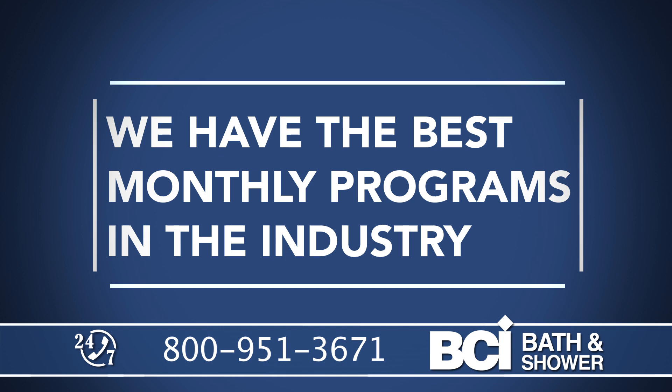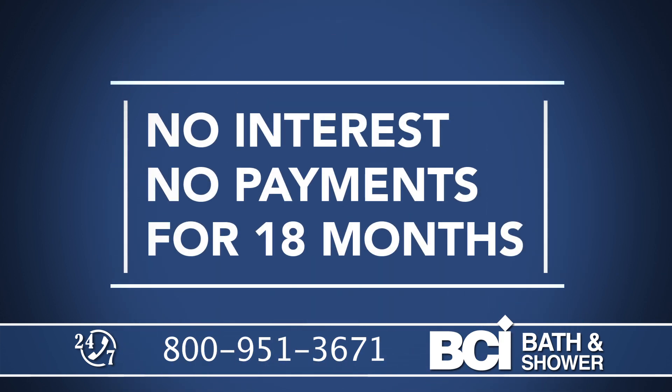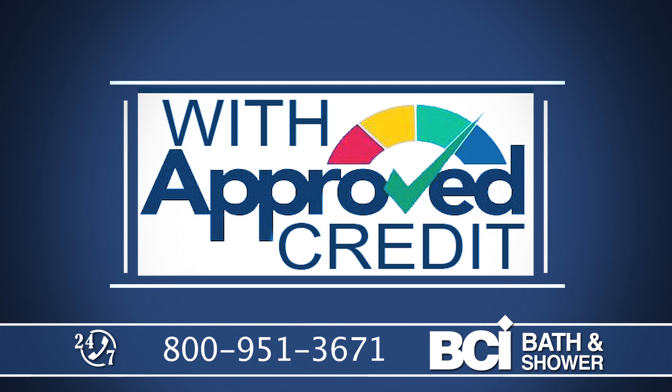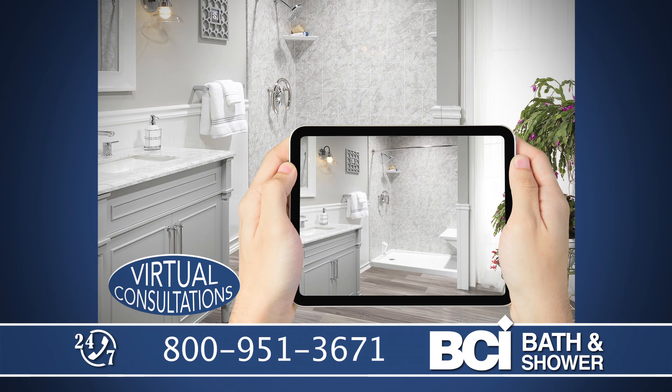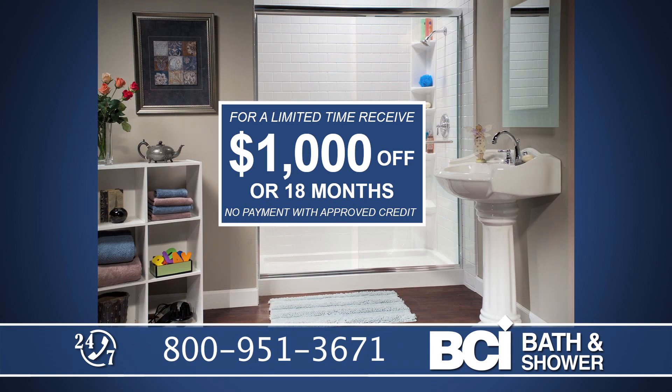We have the best monthly programs in the industry with payments as low as $99 per month, or no payments, no interest for 18 months with approved credit. For a limited time, be one of the first 100 callers who schedule a free in-home consultation and receive $500 off.